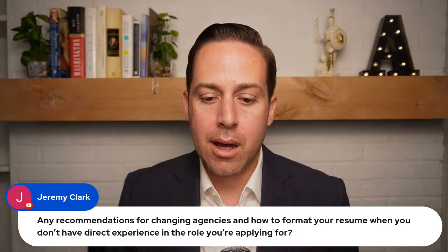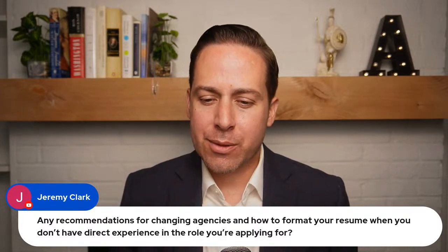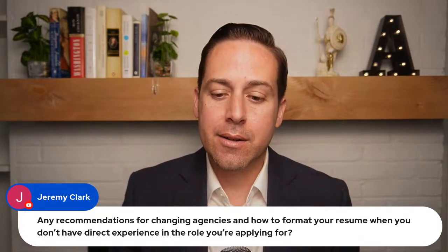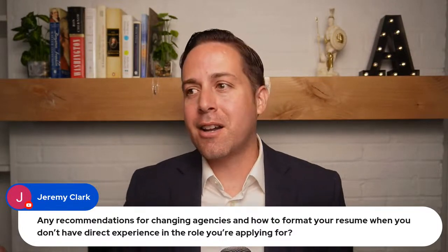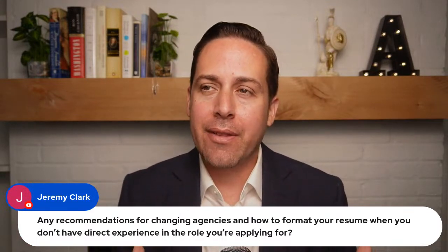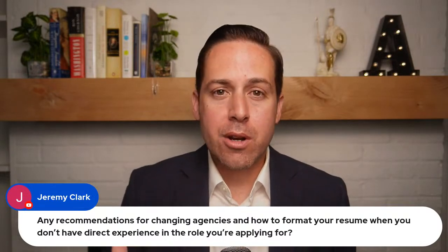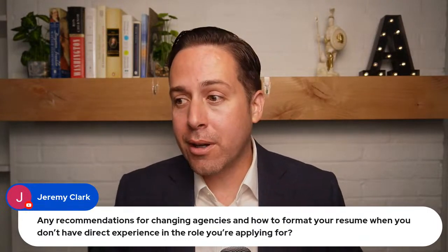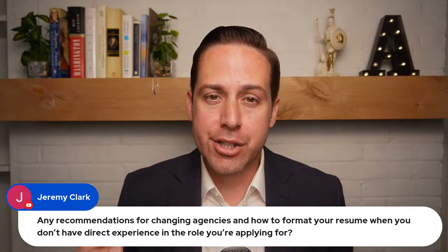A question from KP99: does rejecting an offer from a department make it harder to get into that department in the future? No — it doesn't make it any harder. You can reject a dozen offers from the Department of Energy and still apply and get hired there later. HR understands that you'll do what's best for you and your family. You could even accept an offer, start working the first week, and then quit if another opportunity arose — don't worry about burning bridges in that sense.